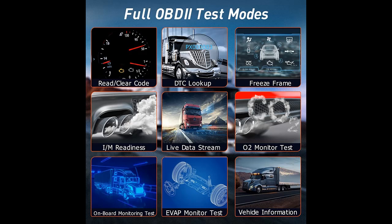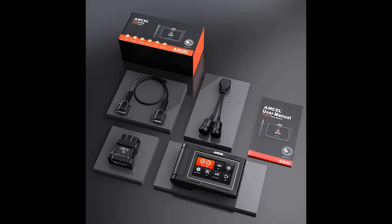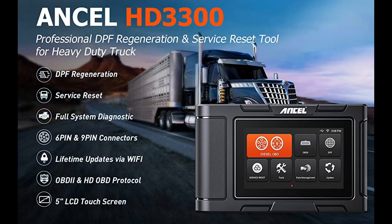Highlight features and overview summary include: the Ancel HD3300 High Definition Truck Diagnostic Scanner, equipped with a Quad-Core Processor and 5-inch LCD Touchscreen. This scanner is a DPF plus Maintenance Light Reset Tool, specially customized for the American diesel truck market. It can cover the DPF function of most 12/24-volt diesel-powered trucks in the U.S. market.